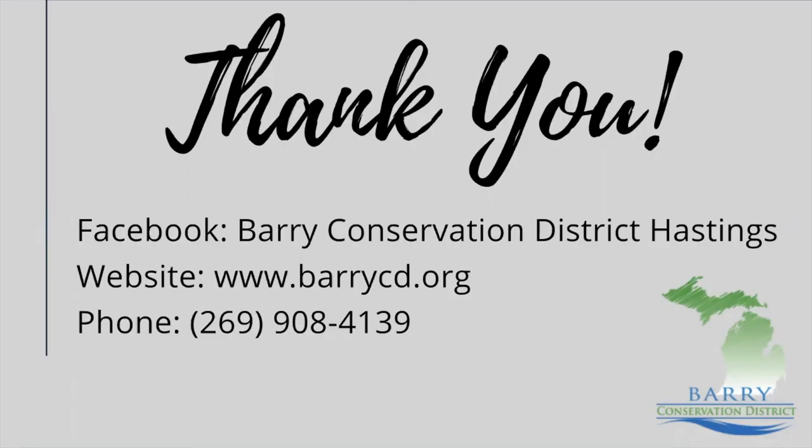Check out some of the other guides that we link to on the Barry Conservation District native plantings resource page — there are some really good ones on there. On behalf of Barry Conservation District, we thank you for doing your part in choosing native plants. If you have any questions, reach out to us on our Facebook page, Barry Conservation District Hastings, visit our website at berrycd.org, or feel free to give us a call. Thank you.